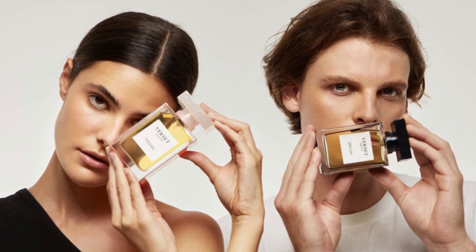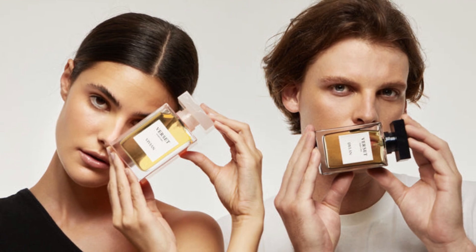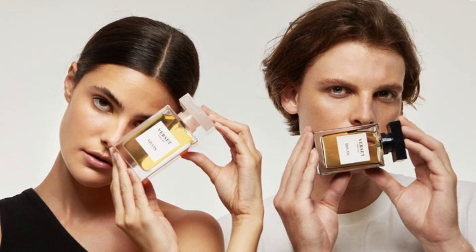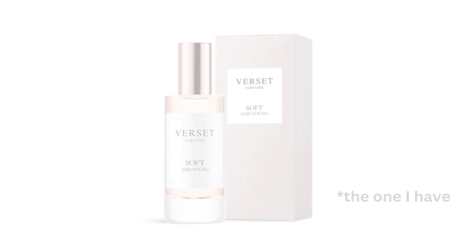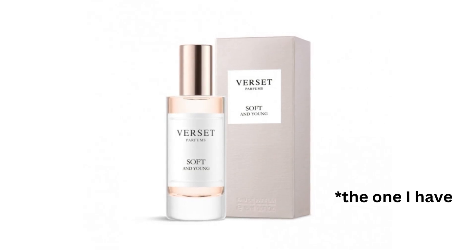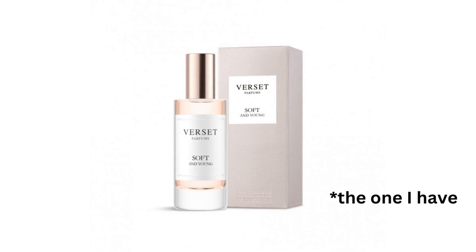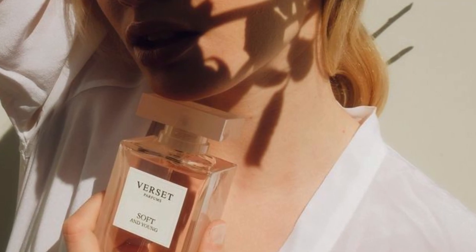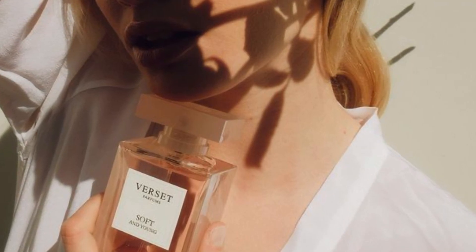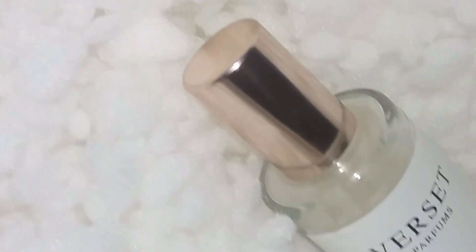Most, if not all of their perfumes are inspiration fragrances or dupes for mainly popular designer scents, and they carry both women and men lines. They have 150ml and 15ml travel-size bottles, which is the one you can see in this video, and I personally think it is the cutest one. All their bottles and packaging are the same for all perfumes. What changes is the name of each perfume on the labels and the colors of the bottle caps and the boxes, which are different for the men and women lines.